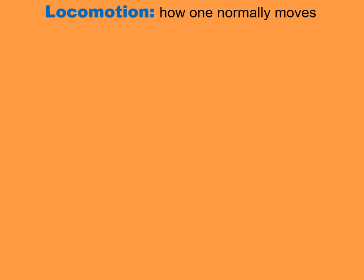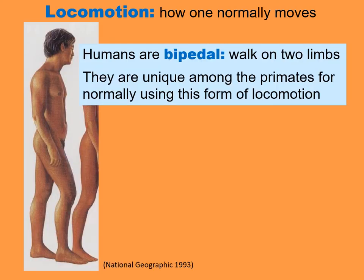Locomotion refers to how one habitually moves. Humans are bipedal — they walk on two limbs. Bipedal is another Latin-derived word: bi meaning two, pedal meaning feet — two feet, walking on two feet, or walking on two limbs. Humans are unique among the primates for normally using this form of locomotion.